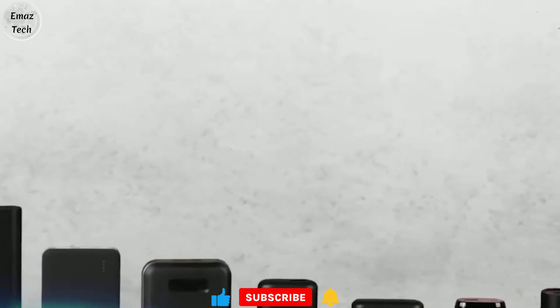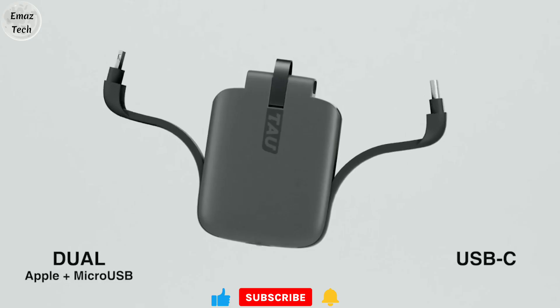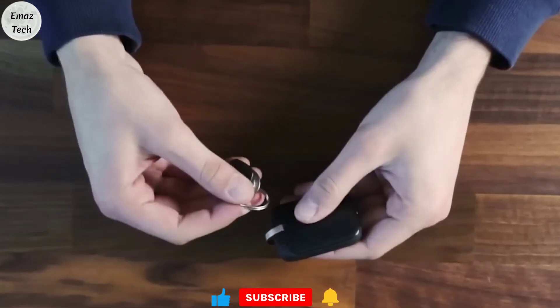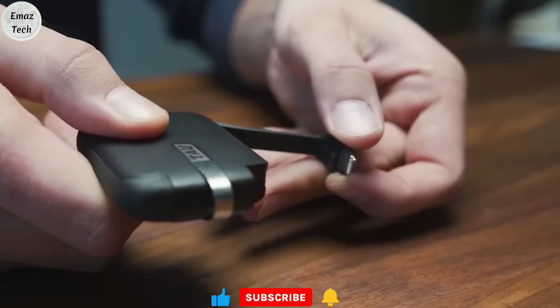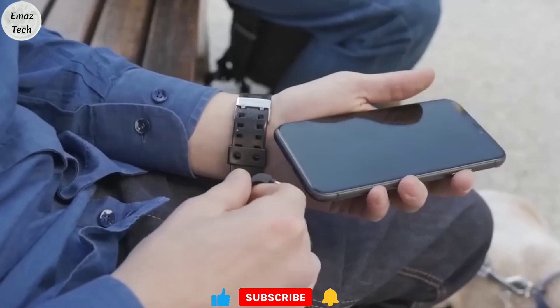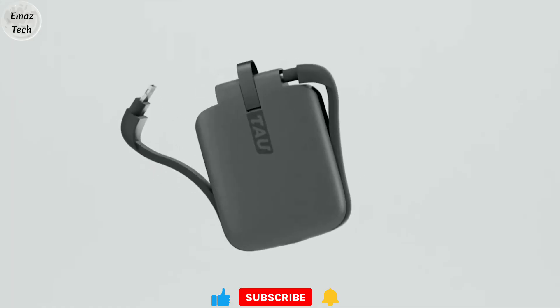Friends, let's start this product — the world's smallest power bank. This power bank will charge you on the go. This power bank is very easy to use. This power bank uses two ports: a USB-C port, and also an Apple phone port and micro USB.